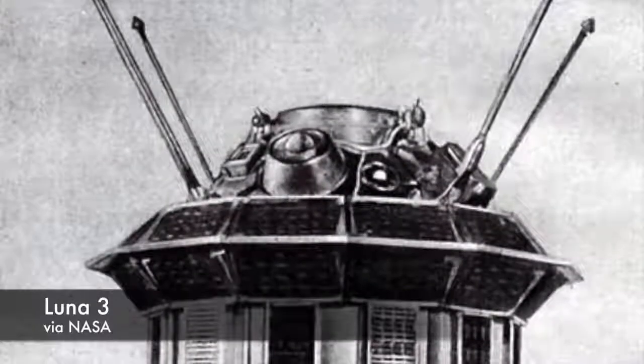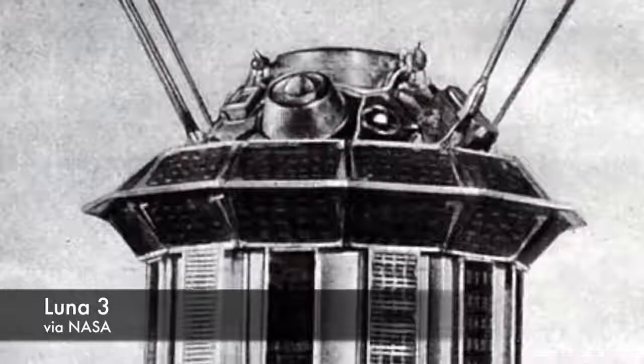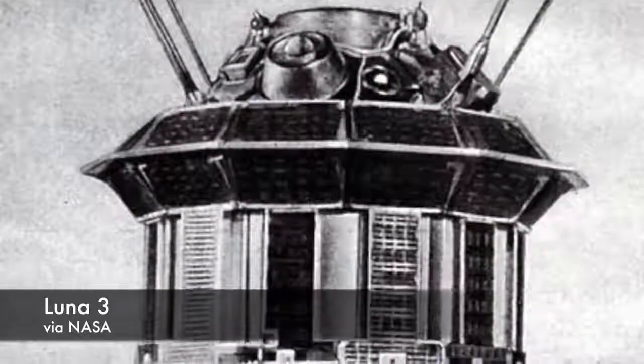After launching history's first satellite out of the Earth's gravity in January of 1959, the Soviet Union launched Luna 3 on October 4th of that year — two years to the day after launching Sputnik into orbit. Luna 3 was a small, cylindrical spacecraft whose body was hermetically sealed and pressurized to 0.23 atmospheres to help keep its instruments working.